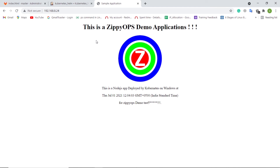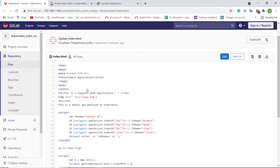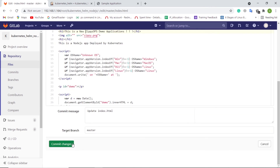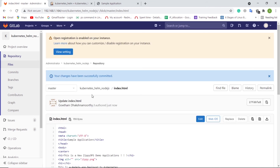Let us see the continuous integration and continuous deployment in action. As a developer, let me make a visible change in the source code via GitLab UI, and see how the changes are automatically deployed into the servers. Here, I am changing the heading in the application, which should be visible in the application after the automated deployment. Let's commit the changes.